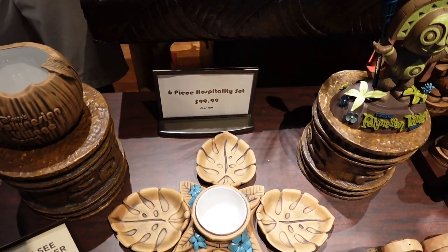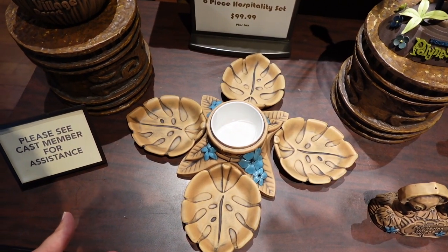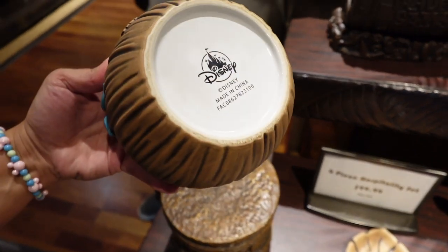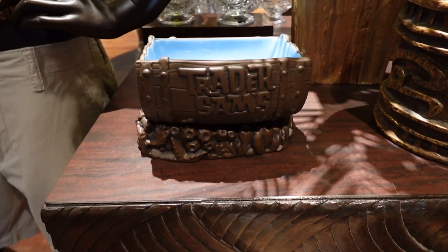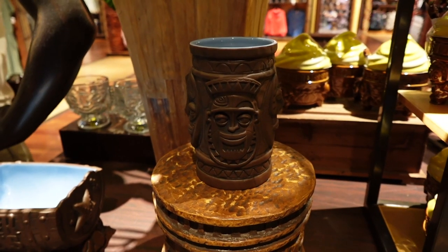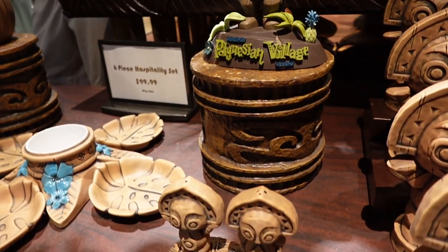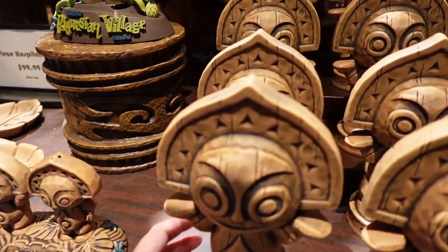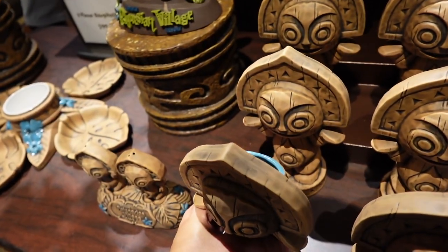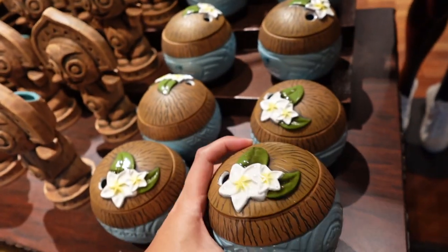We've got this six-piece hospitality set, which looks like a chip and dip serving tray for $99.99. And there is this — it's like a coconut. We also have this cup, which looks like it lights up. And then there are these salt and pepper shakers, which I think are adorable. This little vase is $36.99, and then this little coconut is $29.99.